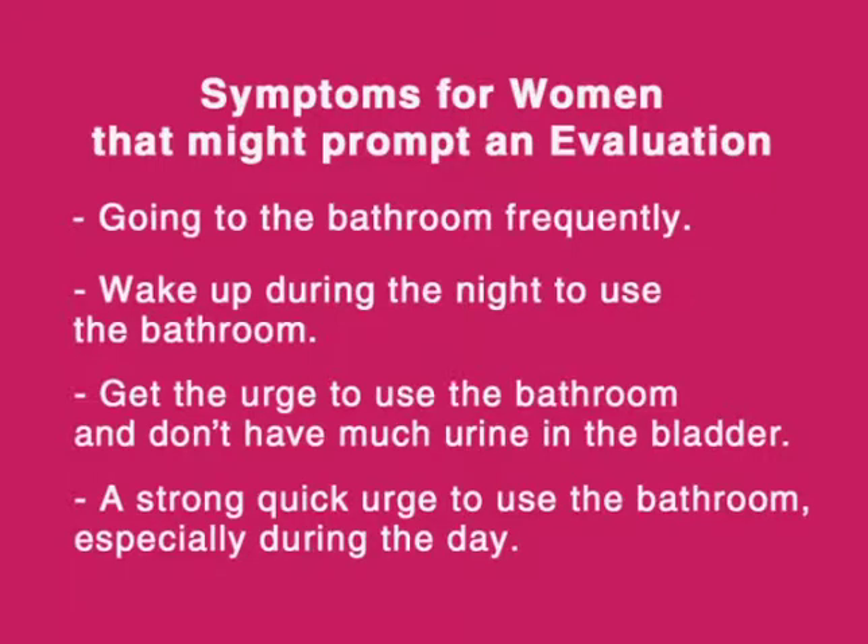Other symptoms that might prompt an evaluation would include women who go to the bathroom frequently, women who wake up during the middle of the night to go to the bathroom, women who when they get the urge don't have much urine in the bladder, or women who get a strong, quick urge to go to the bathroom, especially frequently throughout the day.